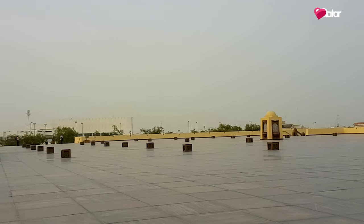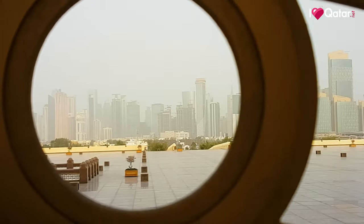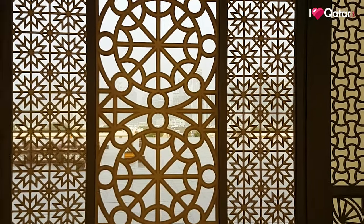Its facade is made up of sandstone and preserves traditional features of Qatar's rich heritage and its prolific history.